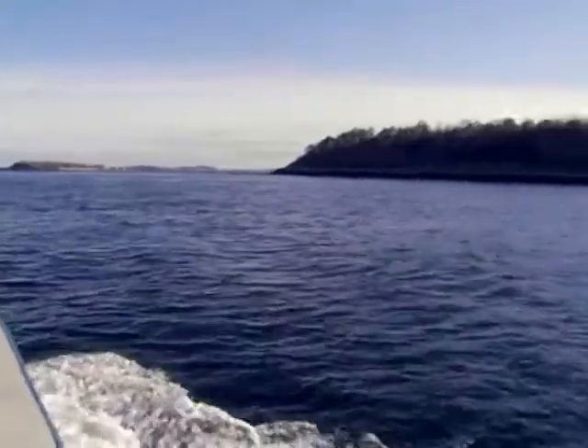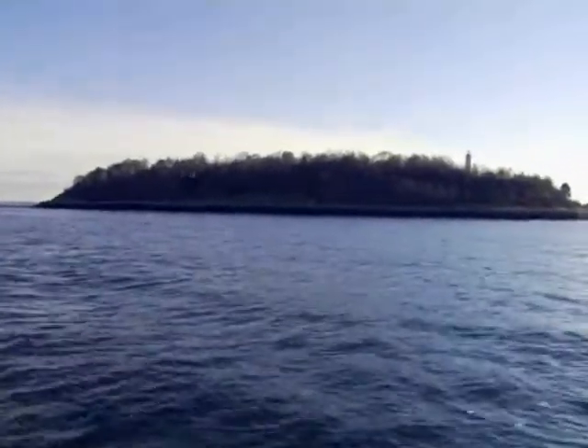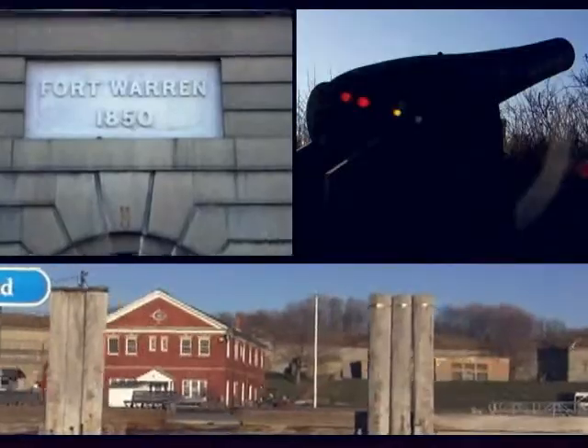The Boston Harbor Islands National Park area extends 11 miles from downtown Boston. A great place to visit is George's Island, where Fort Warren once served as a training ground and Civil War prison. Edgar Allan Poe once served as a cadet here.